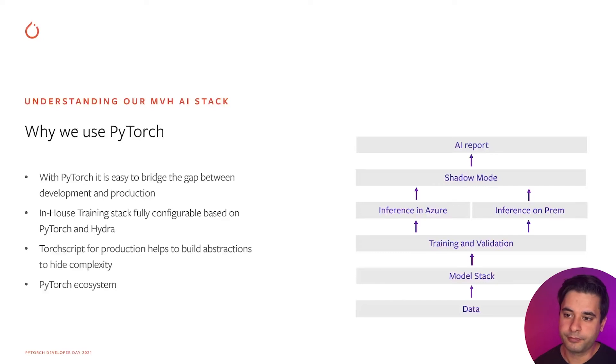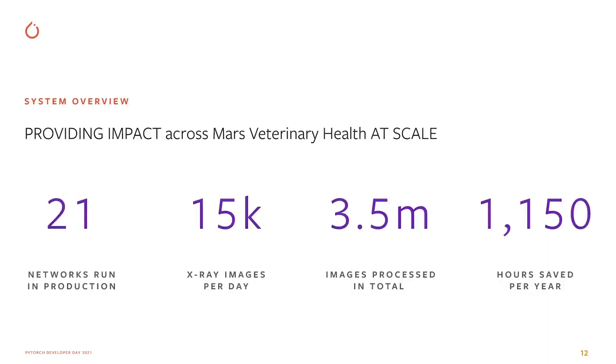We use PyTorch for model interpretability and are amazed at how the ecosystem has grown. Thanks to everyone working on PyTorch core and ecosystem projects. At the moment we have 21 networks running on the full X-ray radiology platform. We do inference on around 15,000 images a day and have already done inference on 3.5 million images in total. The current system already saves over 1,000 radiologist hours per year — remarkable given how scarce that resource is.